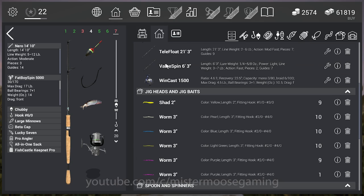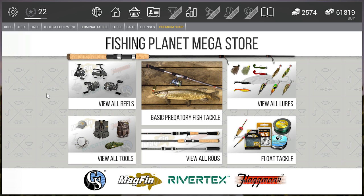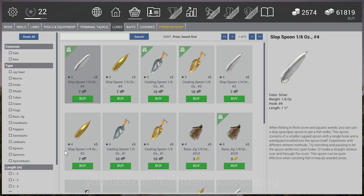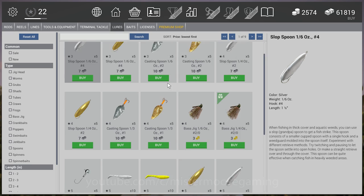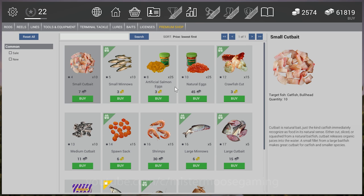They've also made changes in the store. What I love about the store now is if I go into lures, you'll see a little backpack icon at the top that shows me I already own this item and have it in my backpack — a very nice addition. They've also made some changes to baits.